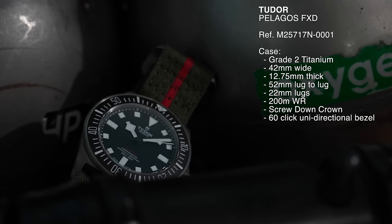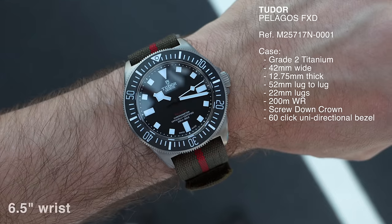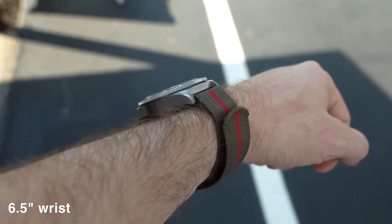The watch is a standard Pelagos. It's 42 millimeters wide, 12.75 millimeters thick, and 52 millimeters from lug to lug. It's brushed titanium. One question was around the bezel — it's a 60-click unidirectional bezel.